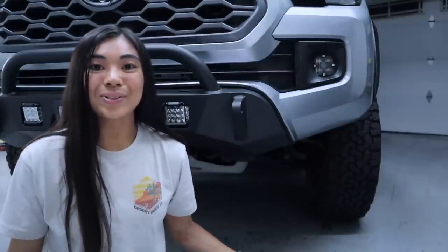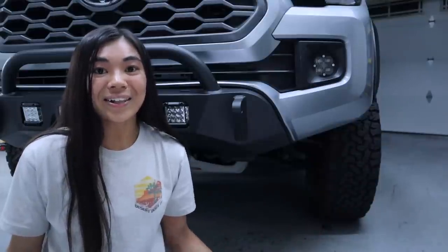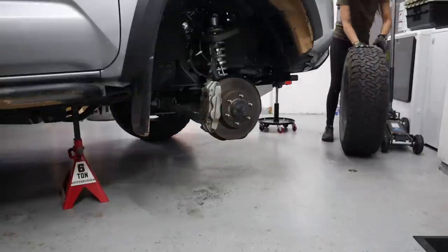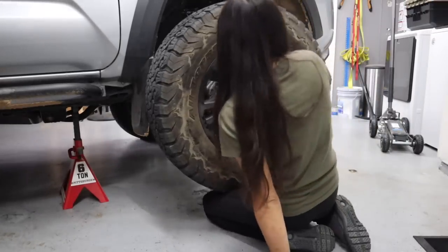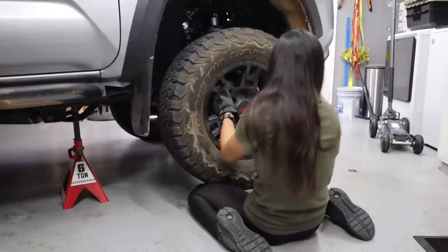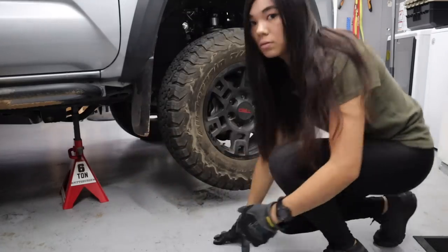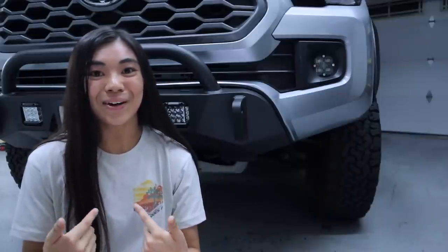Something I also like about my particular KO2s is that they're not that heavy. My tire size and load rating puts them at about 45 pounds, and my TRD Pro FJ Cruiser wheels are about 25 to 30 pounds. So if I had to change a tire on the trails, the total is only about 75 pounds, which is manageable for me. Hopefully I don't get kickback for saying this, but if I can change a 75-pound tire — which I've done in my garage and in multiple videos — you can too.